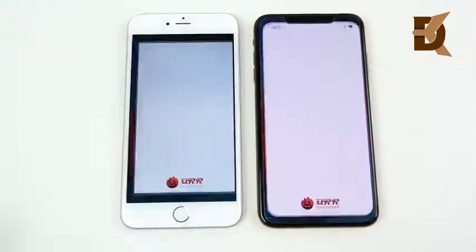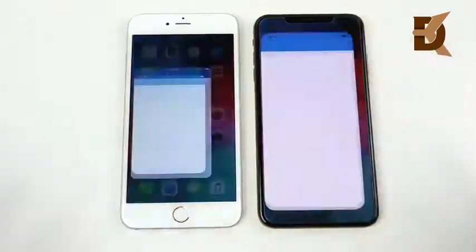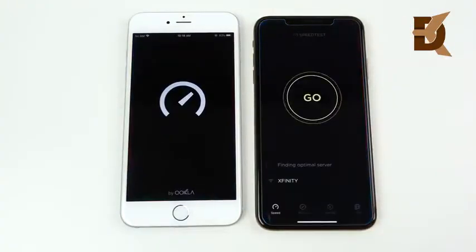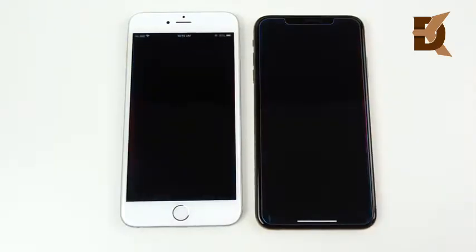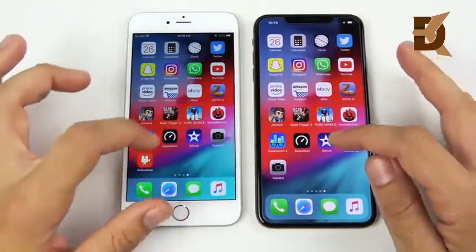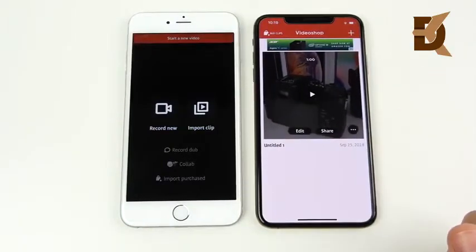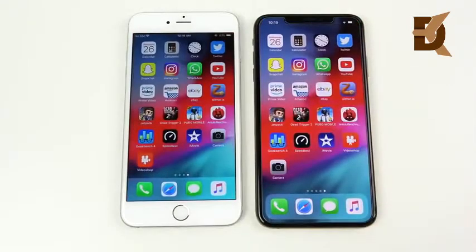Antutu Benchmark: the XS Max wins substantially. Geekbench is not yet well-optimized for the XS model, so the 6 Plus wins there — but that's just an update away. Speedtest loads first on the XS Max. iMovie is ready to go on the right. VideoShop opens on the XS Max first even with a video to load — substantially ahead over the iPhone 6 Plus.